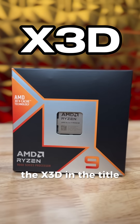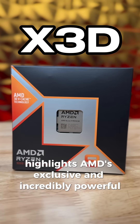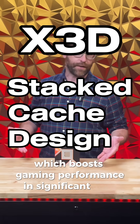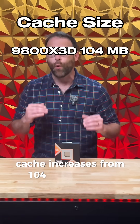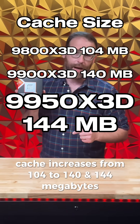The X3D in the title highlights AMD's exclusive and incredibly powerful stacked cache design, which boosts gaming performance in significant ways. The new chip cache increases from 104 to 140 and 144 megabytes.